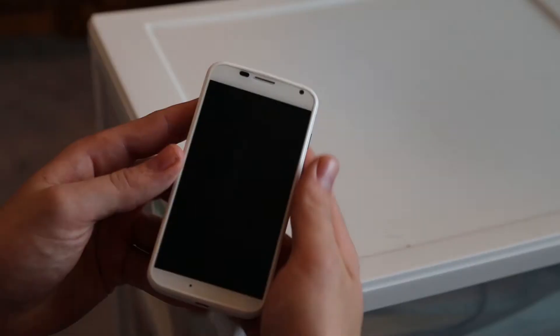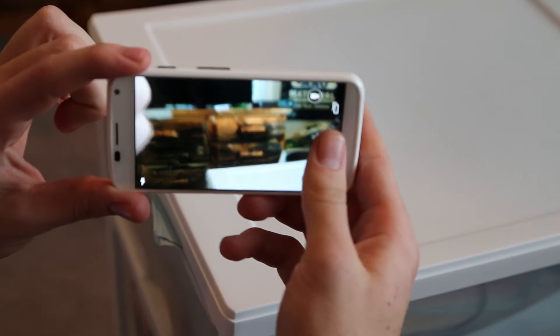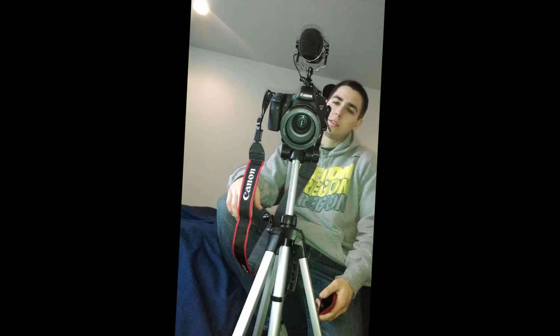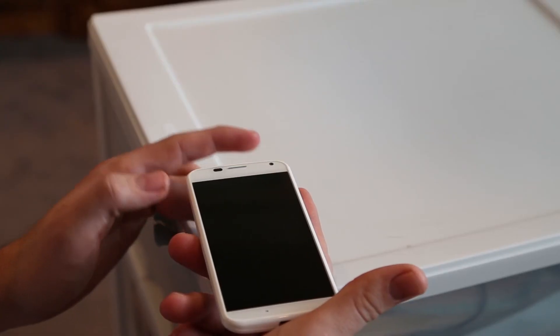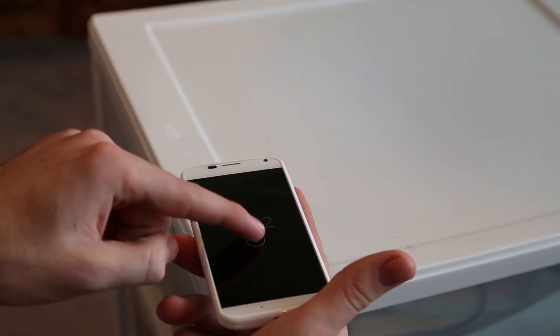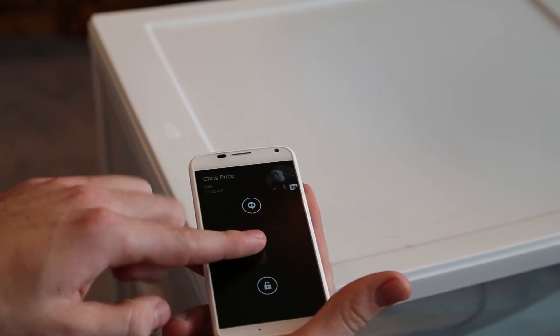One feature I wanted to point out: if you just hold it and twist it twice, it'll shake and bring up the camera — we'll add a picture to show you. It's a cool feature if you want quick access to your camera. It's also got touchless notifications where the phone is flat and a notification comes in — it'll kind of blink at you and fade in and out, like signaling you have a text. And it doesn't affect battery life at all. I get a full day and a half, maybe even two days — it's a really solid phone overall.